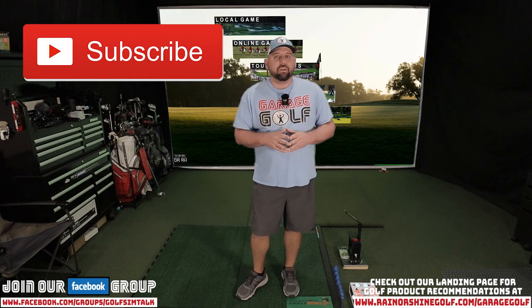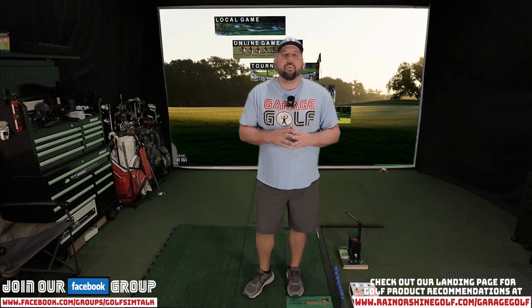Thanks again for watching and welcome back. Here at Garage Golf we provide information on golf products, golf simulators, golf equipment, golf technology, and pretty much anything golf related. So if you're new to our channel, please make sure to subscribe.